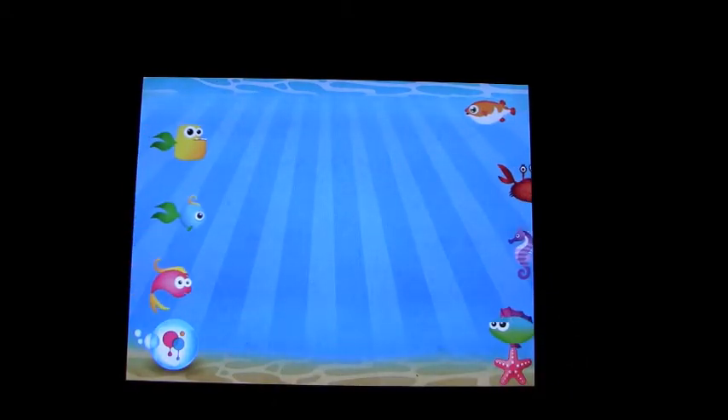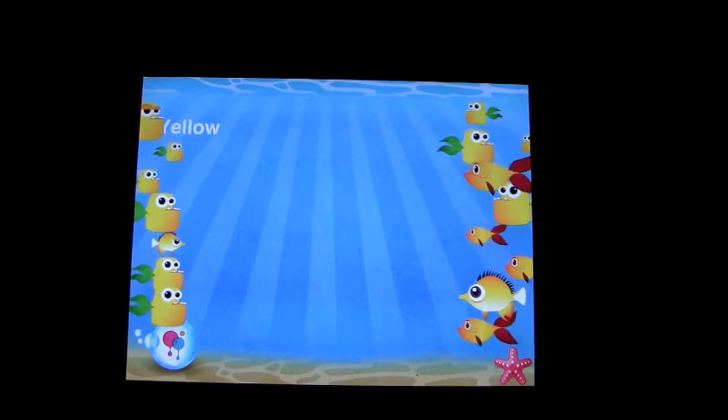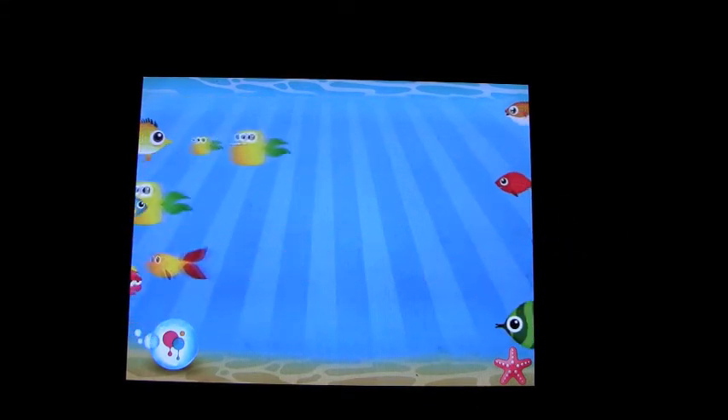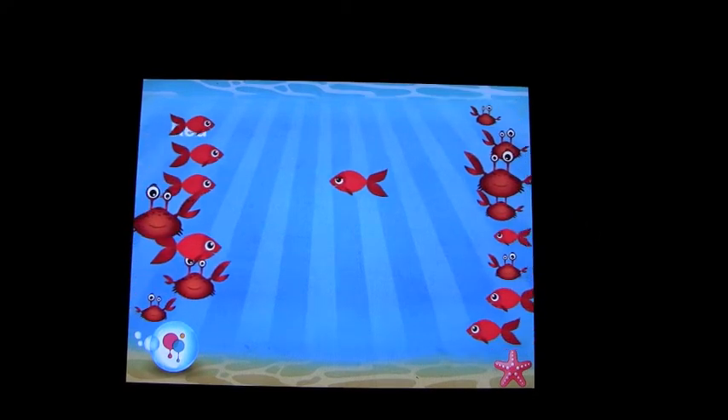Colors — touch the fish and watch what happens. You touch one of these fish, let's say the yellow one, and everything turns to yellow. When you're done looking at all the yellow fish, you touch another fish and they all disappear. Then we'll touch a red one and they all turn to red.